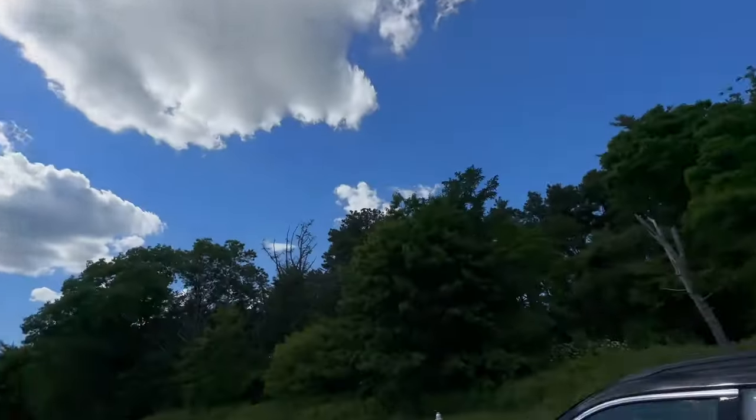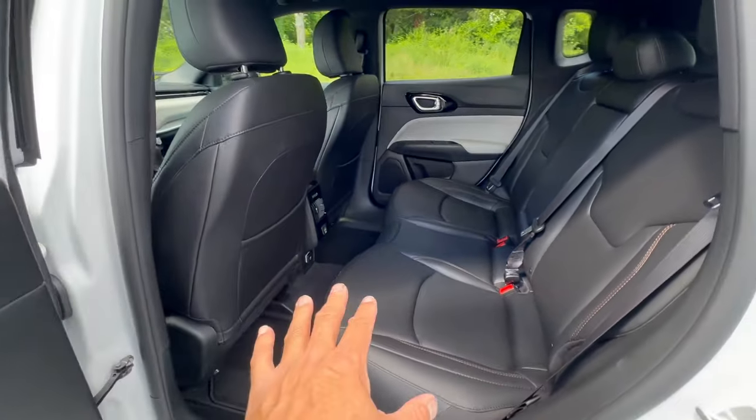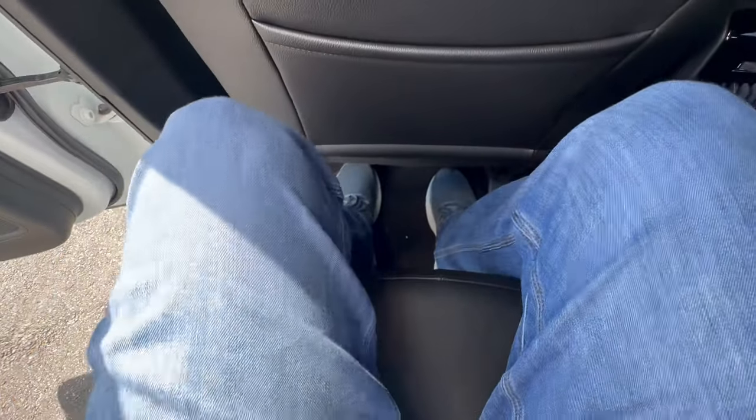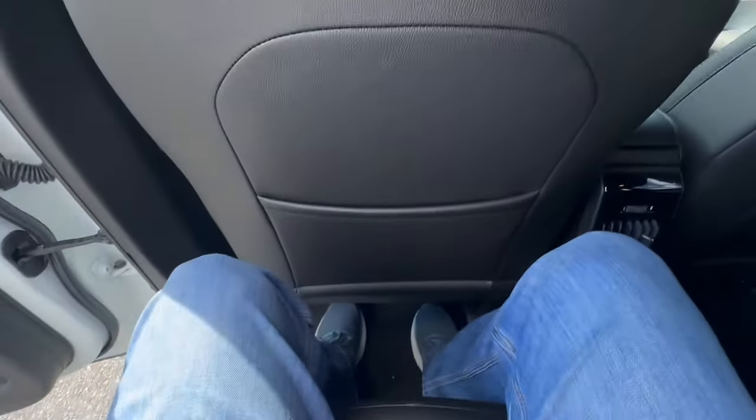The sun is tucked behind that cloud, which gives me an opportunity to show you the interior of this Compass. It's still very small in the back here — this seat is all the way back. I'm an average guy, about 5'9", and it's not terrible back here. Maybe it is a little bit larger than my Renegade. There is decent headroom back here too. Getting in and out wasn't that bad. The Renegade is awfully tiny in the back — it's one of the things. A small back seat and a tremendously small tank, which I haven't had that issue in the Compass.